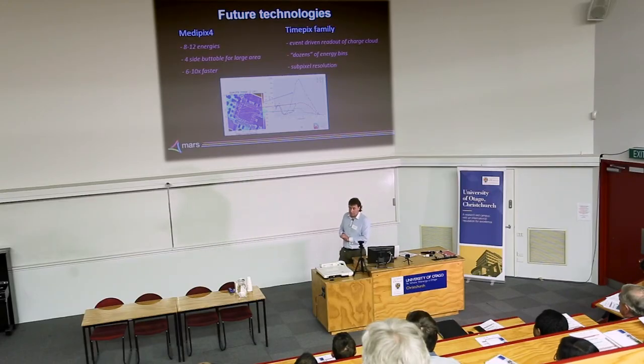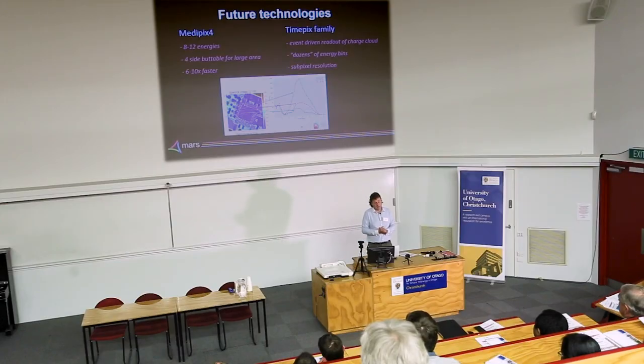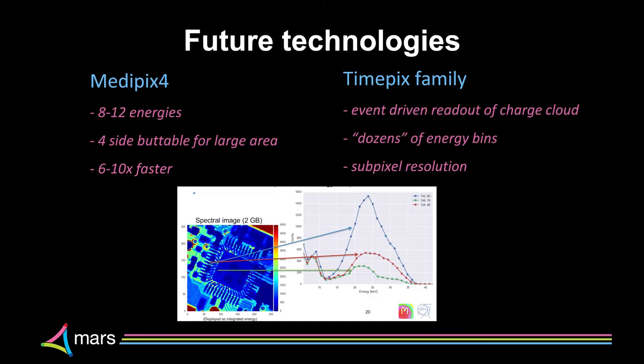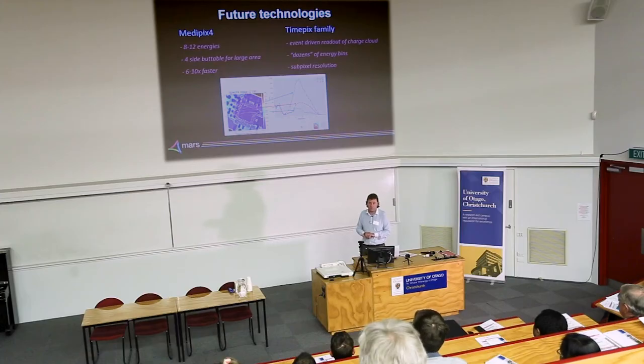Looking ahead, we've been developing MediPix 4, which will have 8 to 12 energy bins and be four-side buttable, allowing large-area coverage for larger objects, and about 5 to 10 times faster imaging speed. There's also the TimePix family of detectors — siblings of MediPix 4 — with event-driven readout. One CERN engineer, Rafa, has imaged a circuit board measuring about 24 different energy bins between 5 and 100 keV, achieving sub-pixel resolution down to 10 to 20 microns from 55-micron pixels.